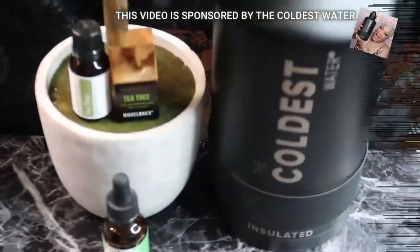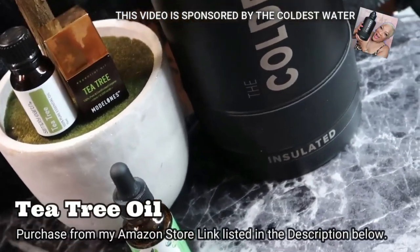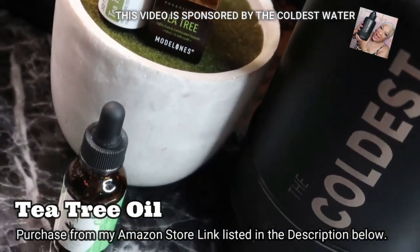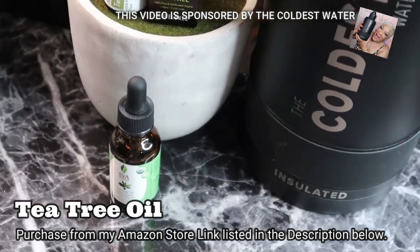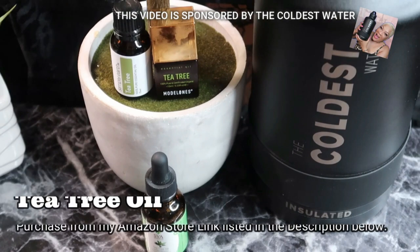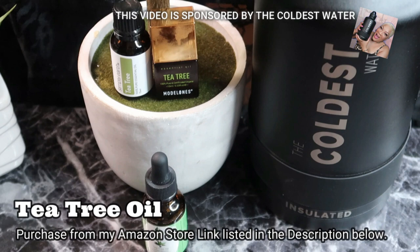Finally, last but certainly not least: tea tree oil. It's very effective because it has antiseptic, antibacterial, antifungal, and antiviral properties. It's an effective natural acne treatment and scar healer. Tea tree oil is effective in healing scars, acne scars, all scars. It's most beneficial in healing hypertrophic scars and may gradually diminish the scar.